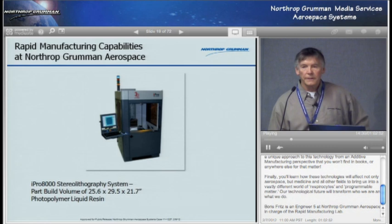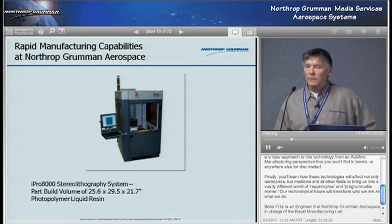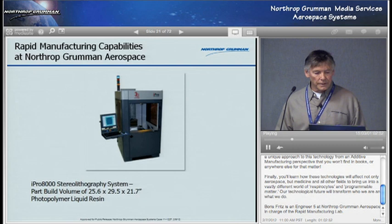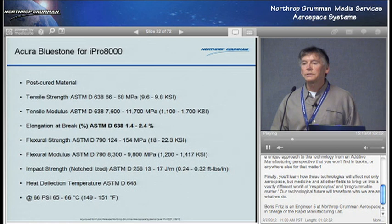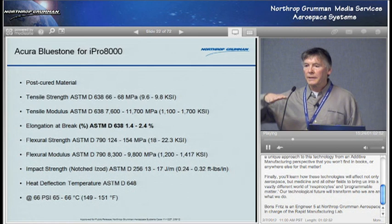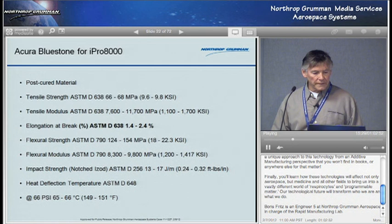The other machine we have in the 202 building is called the stereolithography system, the iPro 8000. That one has a build volume of 25 by 29 by 21 inches, and uses photopolymer liquid resin — a light-sensitive liquid plastic cured layer by layer by ultraviolet laser. The selected laser sintering uses a CO2 laser curing the powder layer by layer. On the iPro 8000, they use the Accura Bluestone material — it's stiffer than the nylon we use on the SLS process. The reason we wanted a stiffer material is because it's used primarily for wind tunnel work, and you want the wings to be quite stiff.